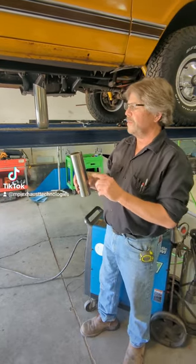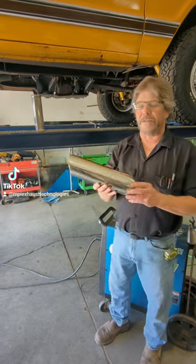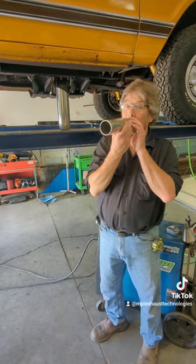Second of all, the larger the tip, the more of a magnophone effect you get. The bigger the tip, the more echo. The smaller the tip, less echo.